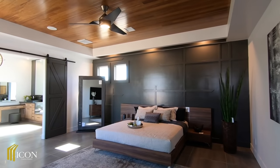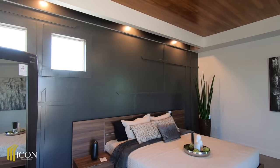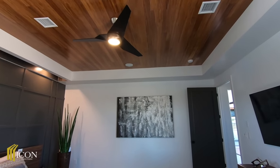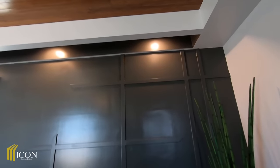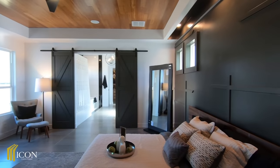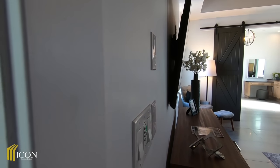Coming into the master — this is very unique. I'd say this master is probably 20 by 18, or maybe even bigger. You've got tray ceilings with beautiful panels, surround sound, and integrated Breeze lighting — they painted inside, which I love. And you've got the barn doors.